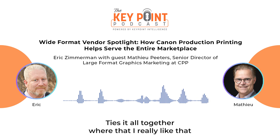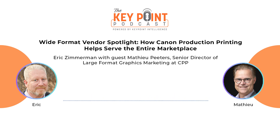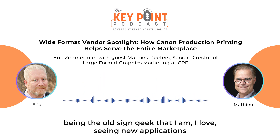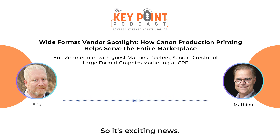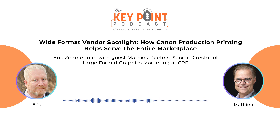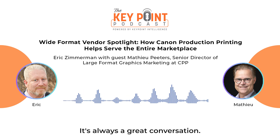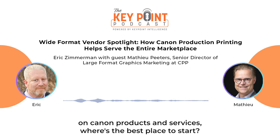That ties it all together — I really like adding in the how-to and the technical side of things. Being a sign geek, I love seeing new applications and learning more. Matthew, can't thank you enough for taking the time out of your busy schedule to chat. It's always a great conversation. If people want more information on Canon products and services, where's the best place to start?